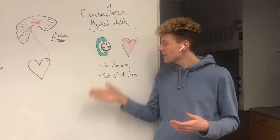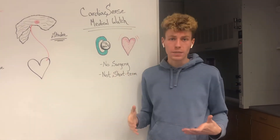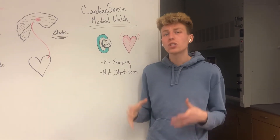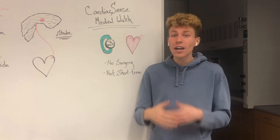In the past, they've used surgical techniques, which can be quite invasive and even dangerous, or short-term techniques that are only spot-on when you visit a physician at one time, which can be less accurate.